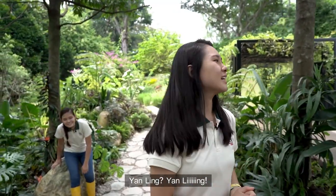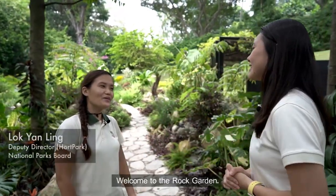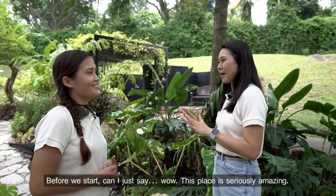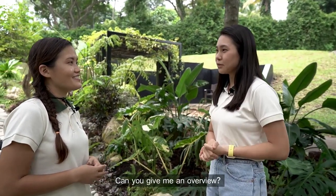Yan Ling! Welcome to The Rock Garden. Thank you for having me today. Before we start, can I just say wow, this place is seriously amazing. Can you give me an overview?